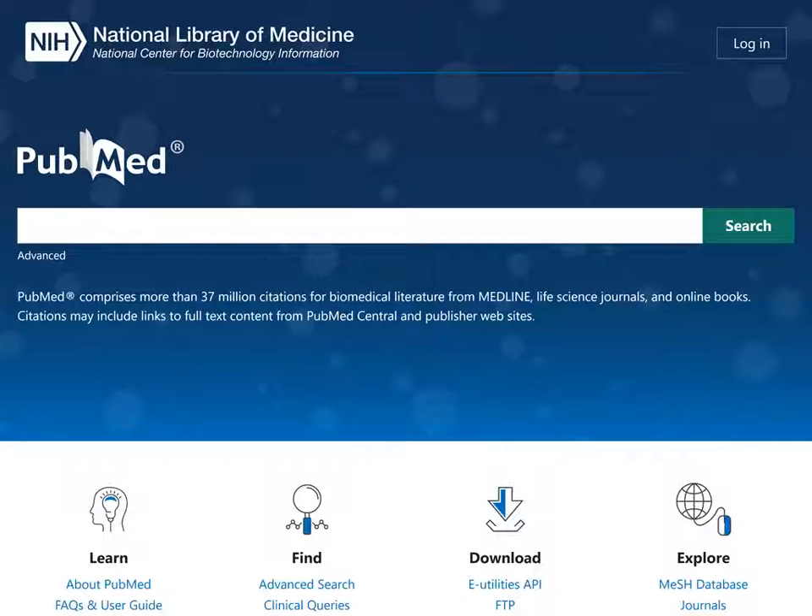PubMed is a free online resource available to everyone. But if you're not a health professional, you may want to search a more consumer-friendly site for health information.